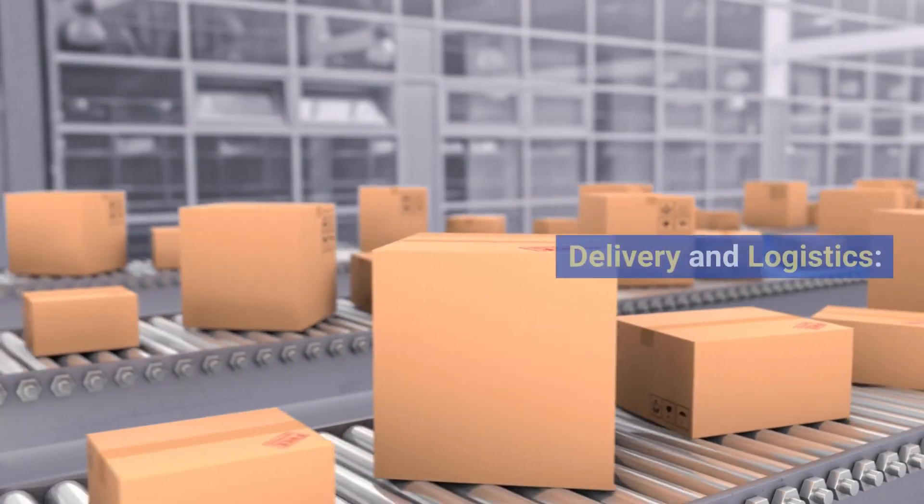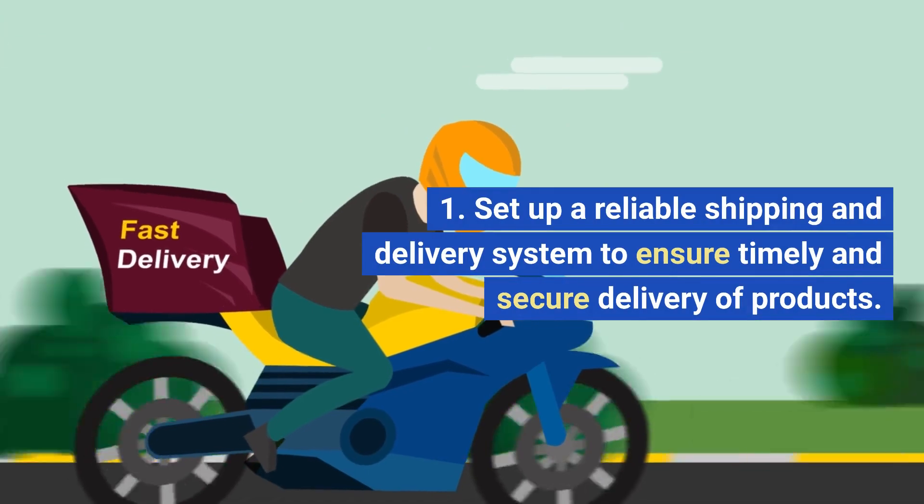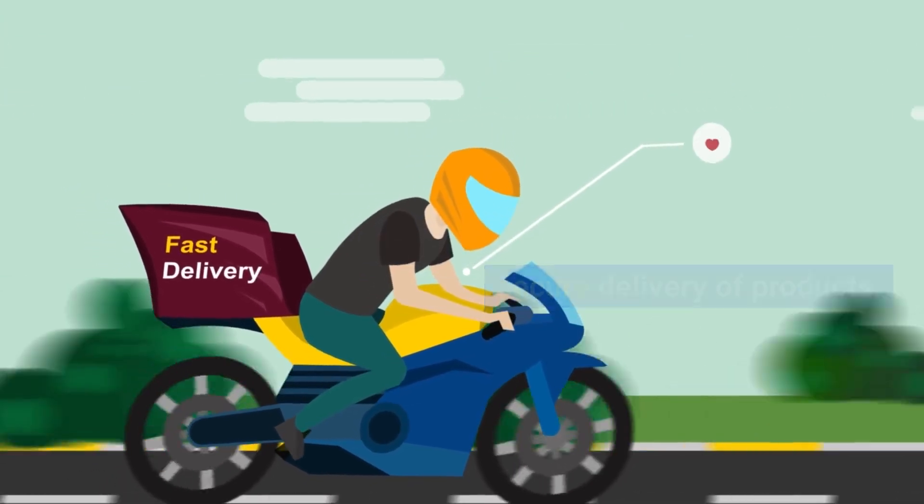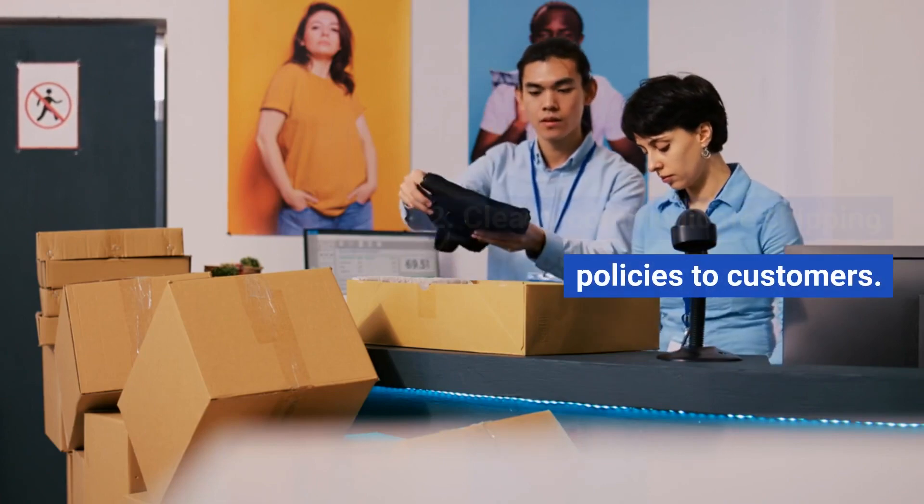10. Delivery and Logistics. Set up a reliable shipping and delivery system to ensure timely and secure delivery of products. Clearly communicate shipping policies to customers.